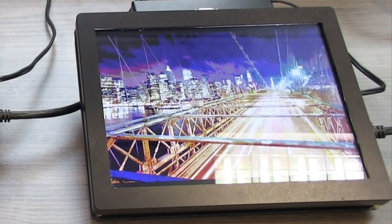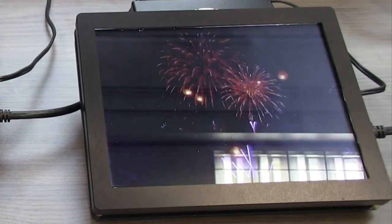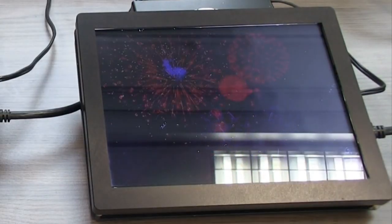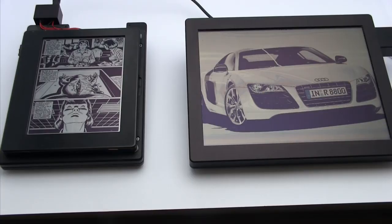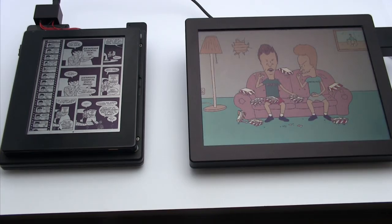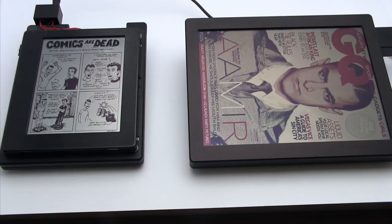Electrowetting could replace LCD displays in notebooks and tablets, such as the iPad, with lower power use and equal quality. It could also replace e-paper displays in readers, such as the Kindle. For e-readers, it would have the advantages of color and video.